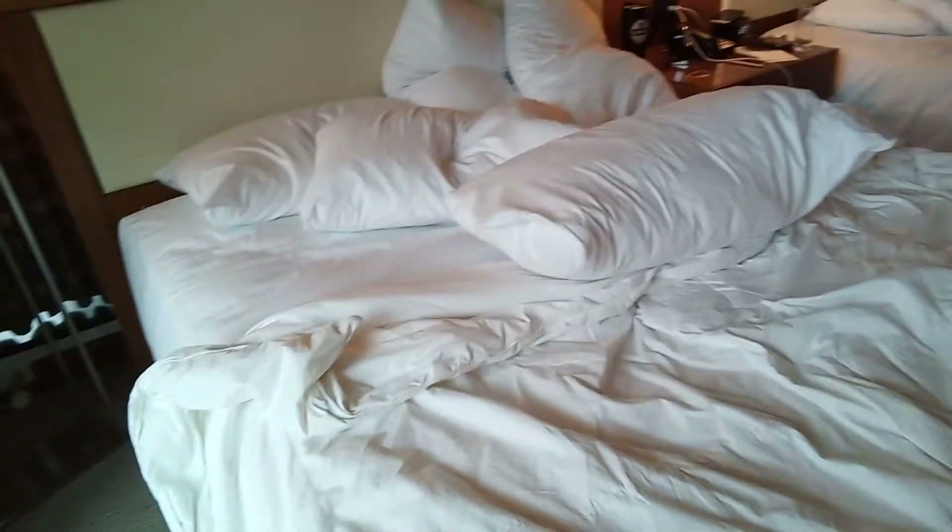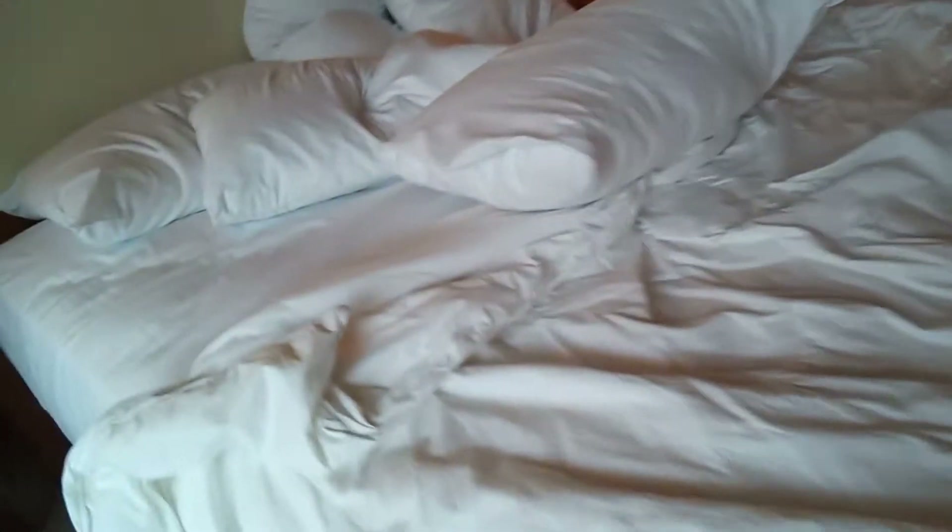Hello everybody, my name is Mr. Dan, and today I'm going to show you guys a room tour of the Fairmont Pacific Rim here. And so yeah, this is bed one.